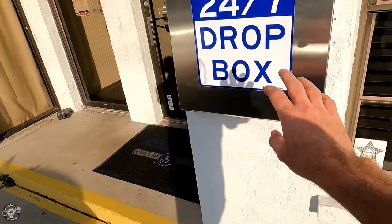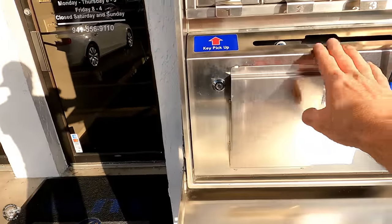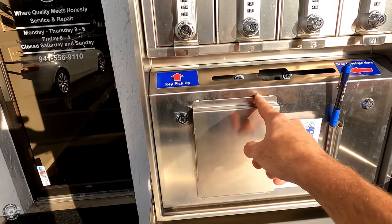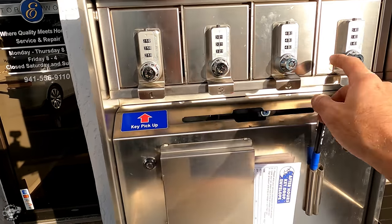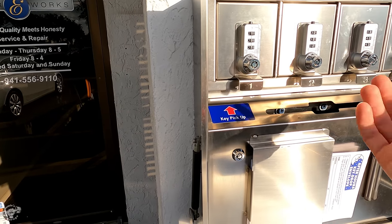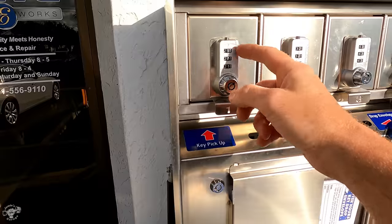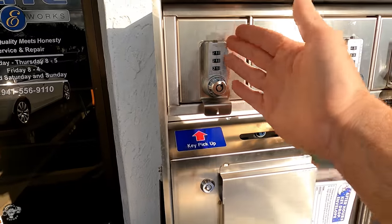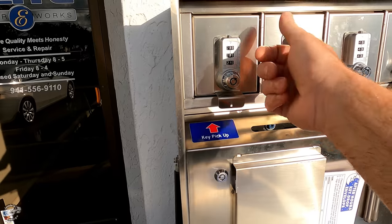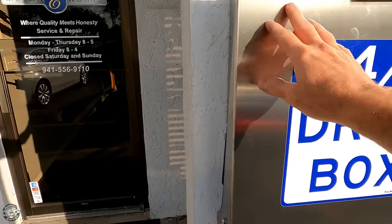Here's something else we have — this drop box, which is really nice. Customers can come, fill out the envelope, put the keys in the envelope — it's locked in here and nobody can get to it. In the morning we unlock it and access the keys. We also have these lockers with customizable combinations — if customers come to pick up their car after hours, we put the key in here and give them a custom code, usually the last three of their phone number or whatever's convenient. They come in, put in the code, open it up, get the keys, and they're ready to go.